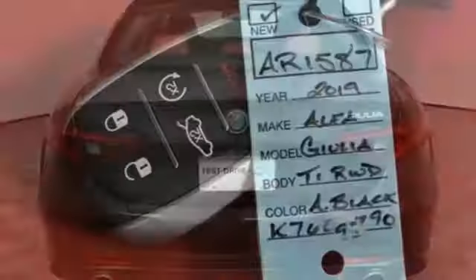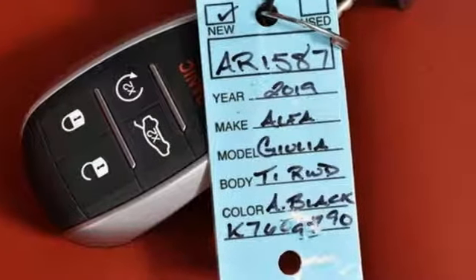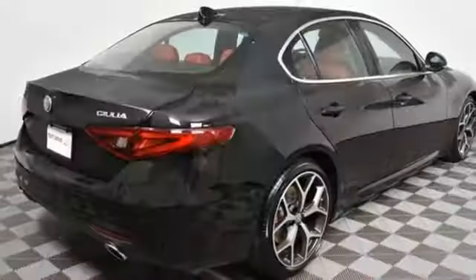Dual-zone climate control, touring suspension, auto-dimming rearview mirror, and automatic transmission.